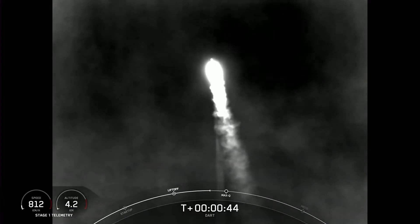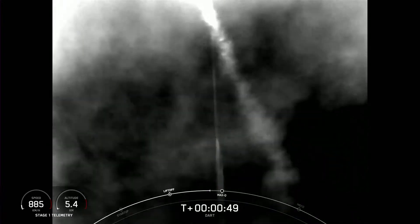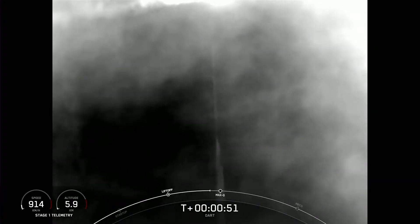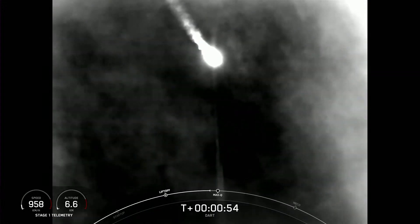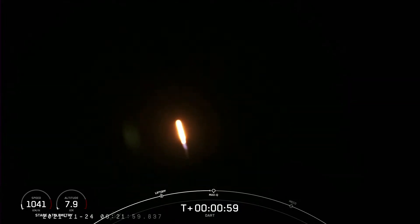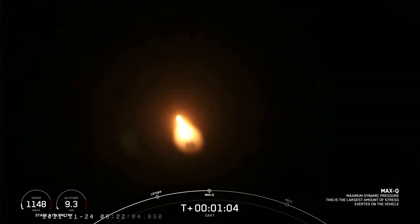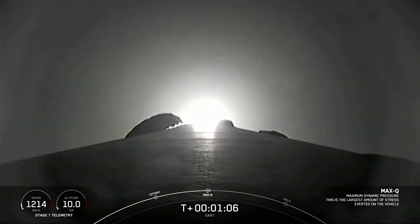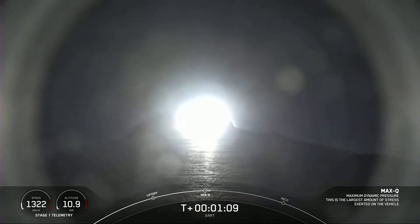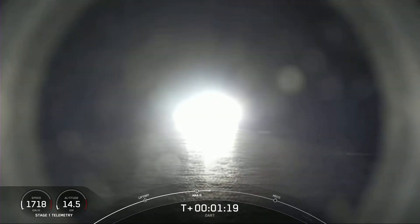M1D engines about to begin throttling down. Power and telemetry nominal. We're throttled down. Avionics calls out good power on the vehicle. Vehicle is supersonic. Max Q — we've gone supersonic. We're through the period of maximum dynamic pressure, and the Merlin 1D engines have throttled back up to full power. We're out of the throttle bucket.